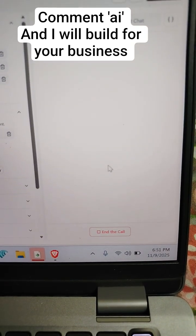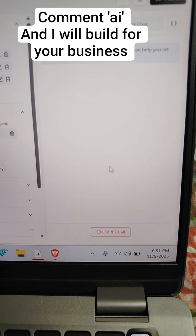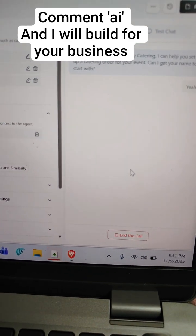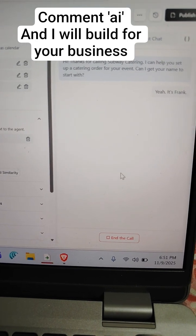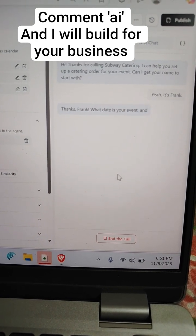Hi, thanks for calling Subway catering. I can help you set up a catering order for your event. Can I get your name to start with? Yeah, it's Frank. Thanks, Frank. What date is your event, and what time would you like your order ready?